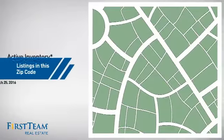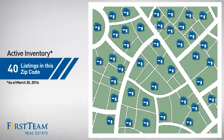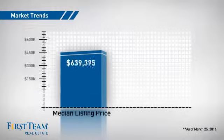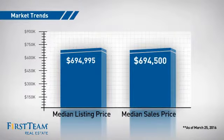Wondering how it stacks up against the competition? There are now 40 homes on the market within this zip code, with a median list price of just under $700,000 and a median sale price of just under $700,000.